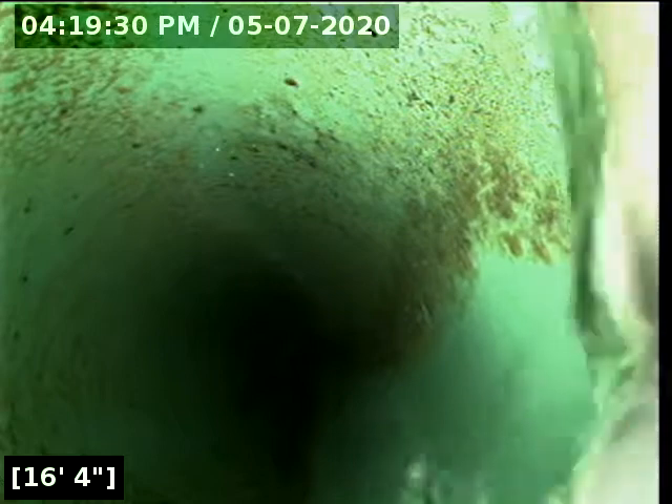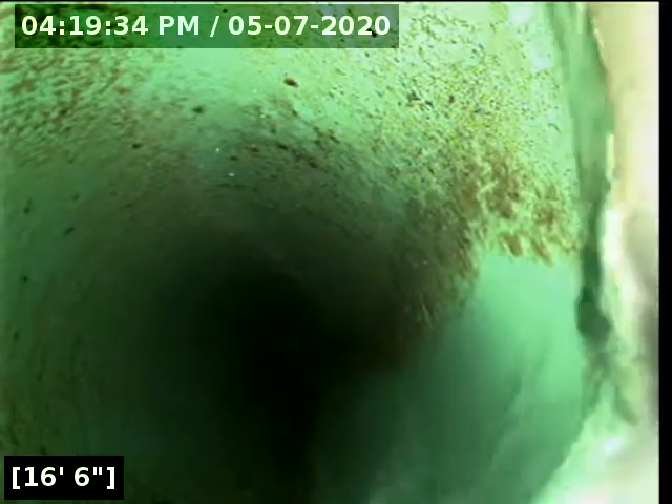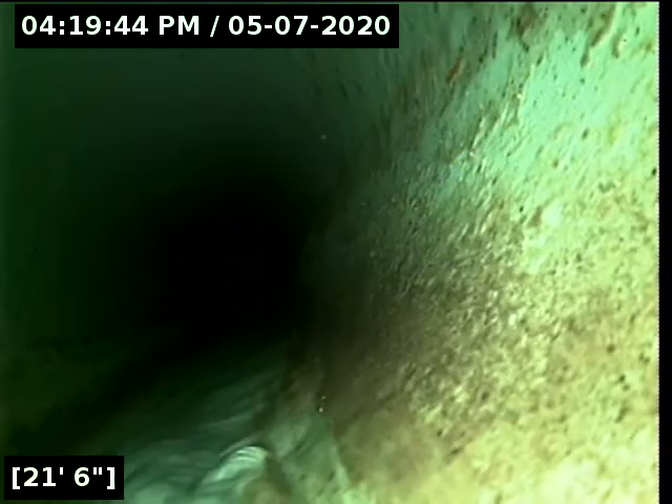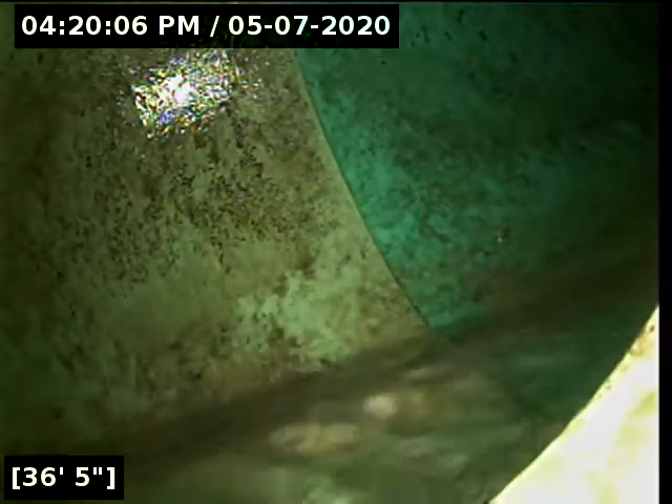Right here at 16 feet it appears we are transitioning into 3034 PVC. Go ahead and shut the water off. Right here at 36 feet it does appear that we have reached the city sewer main.